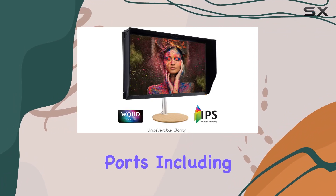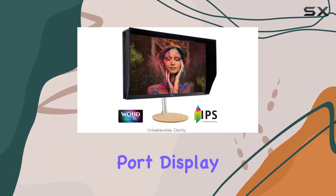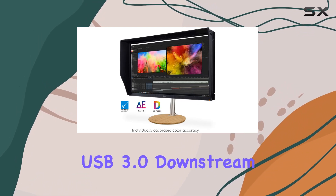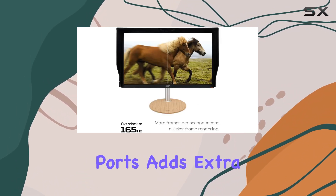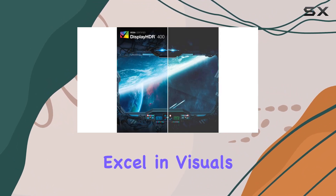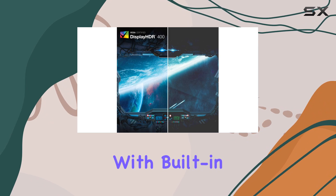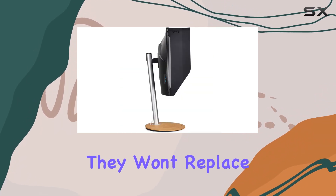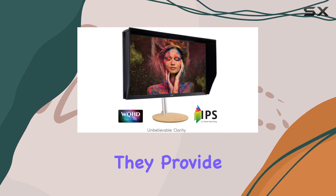Connectivity is a breeze with multiple ports including a USB Type-C port, DisplayPort, and HDMI options. The inclusion of USB 3.0 downstream and upstream ports adds extra convenience for peripherals. This monitor doesn't just excel in visuals — it also comes with built-in speakers, each packing two watts of power. While they won't replace a dedicated sound system, they provide decent audio for everyday use.